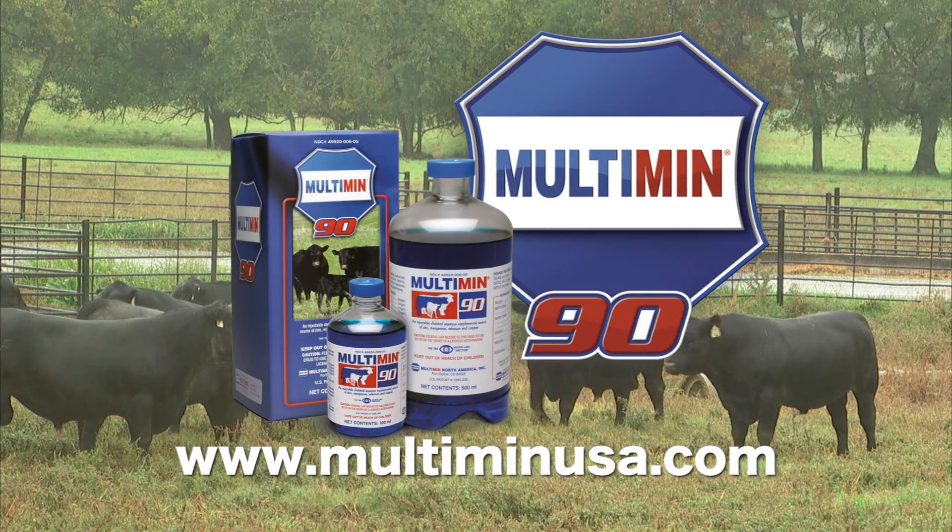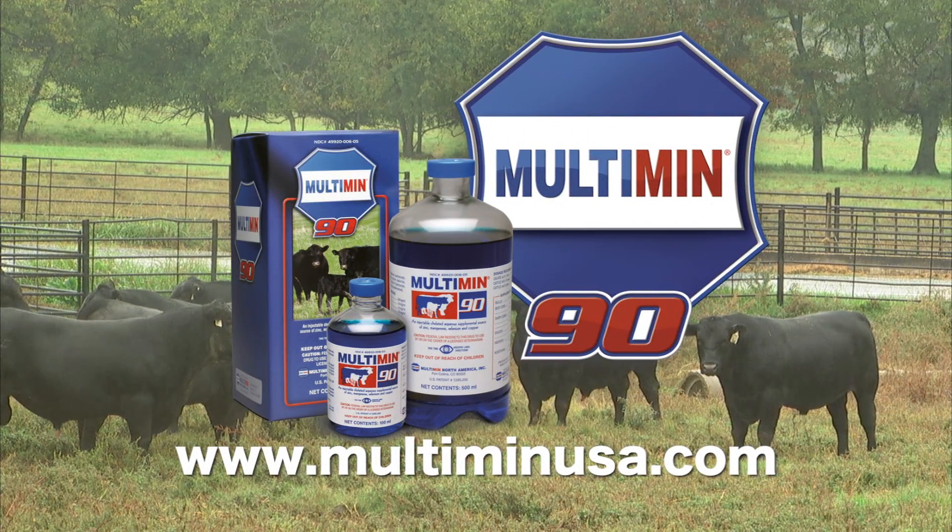This segment is brought to you by Multimin USA, manufacturers of Multimin 90 — sure trace mineral supplementation by timed injection.